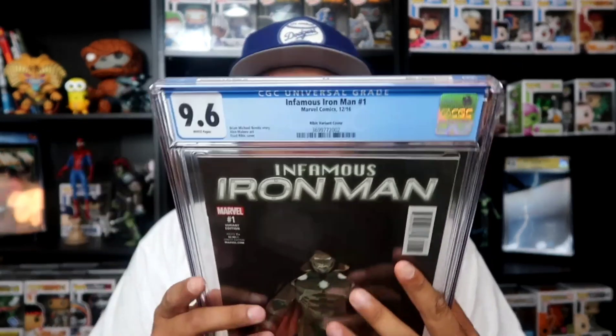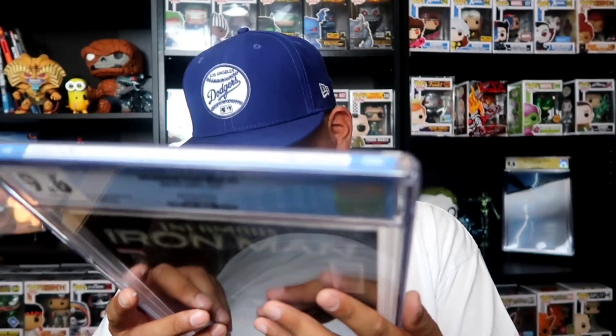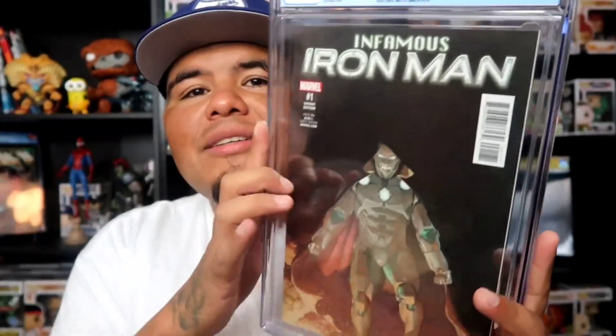I got a 9.6. What? How? No. It is what it is — I got a 9.6 on this Infamous Iron Man. It's still a nice cover though. I recommend you guys go read it. Whatever, it is what it is.